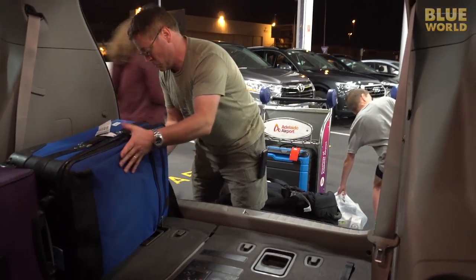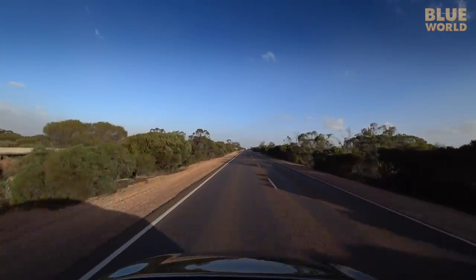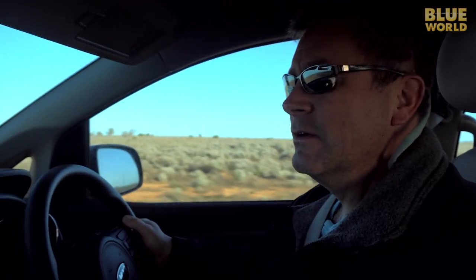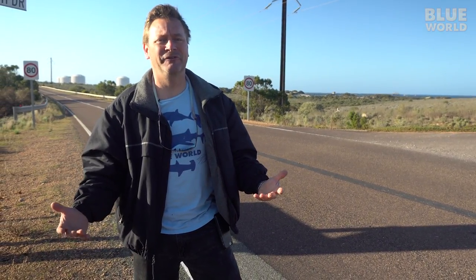We load the minivan and then embark on a six-hour drive to the beautiful and remote town of Point Lowly, located on a peninsula with a lighthouse at the end. We drive down the peninsula looking for a famous shore diving site. Well, we made it to Point Lowly — supposedly there's a dive site around here with a bunch of cuttlefish. I'm just not sure exactly how we find it.